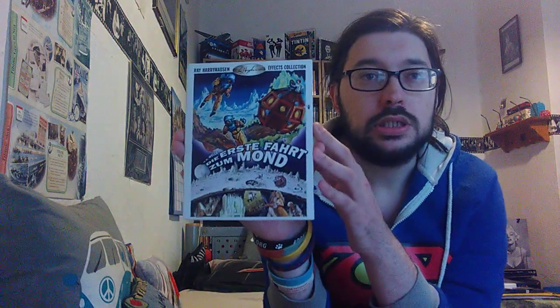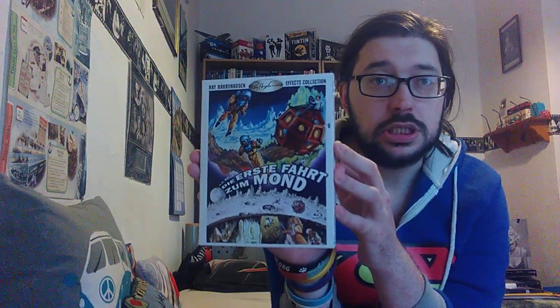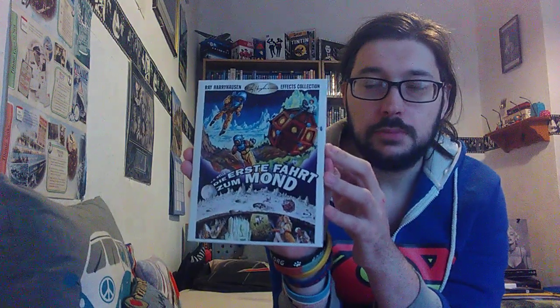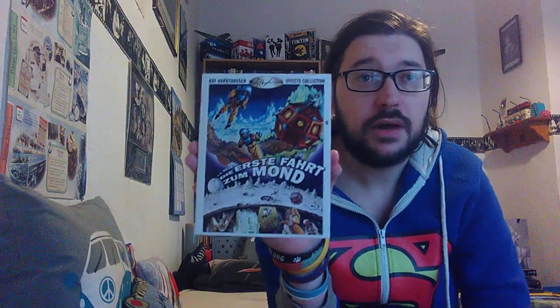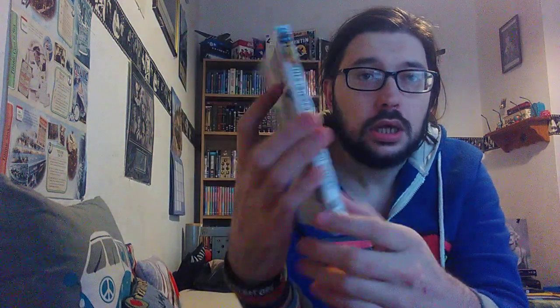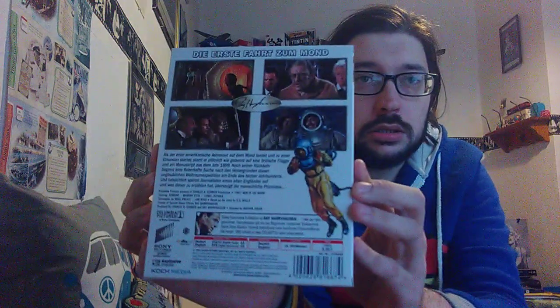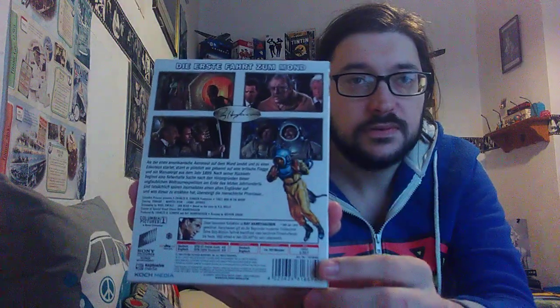So he brought H.G. Wells' The First Men in the Moon. Now this is the German Blu-ray, I believe, but it's Region B and it works perfectly fine over here. And we have the back, which has got a few screenshots from the movie.